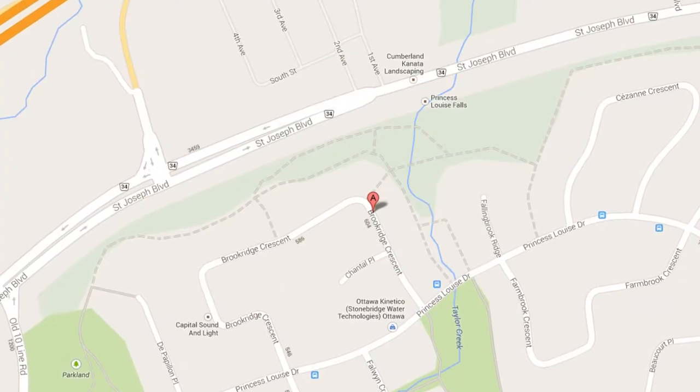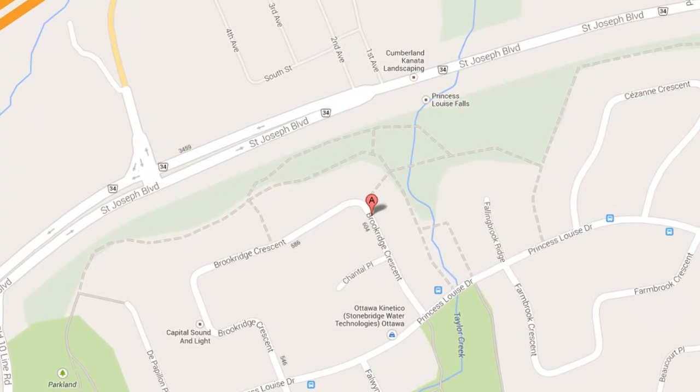Hi and welcome. Steve Hamry here from the Hamry Real Estate Team at RE-MAX in Ottawa. We're really excited about one of our newest listings. It's a four bedroom, four bath, single-family home located in the beautiful Fallingbrook. The address of this home is 619 Brook Ridge Crescent.